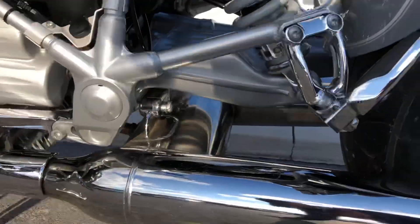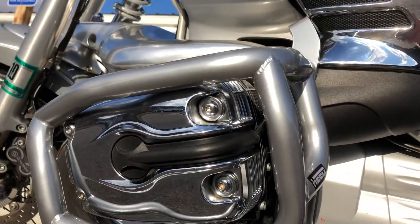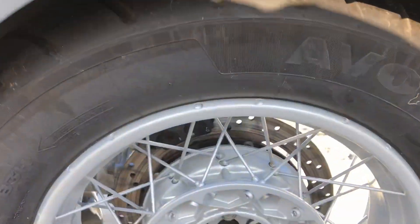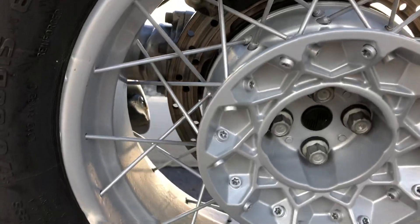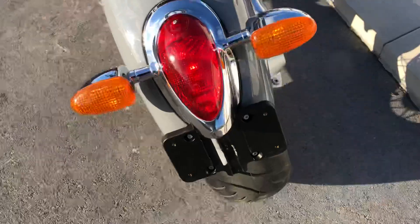The very bottom of the exhaust can on the left-hand side does have a scum on it. Again, the bike's never been down. The valve covers are clean. The rear wheel was painted because of the corrosion. Rear fender is perfect.